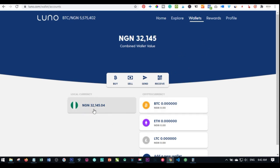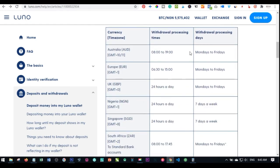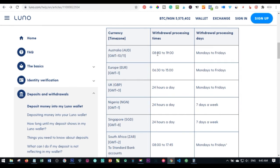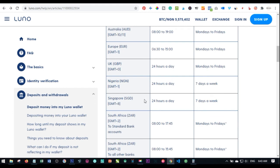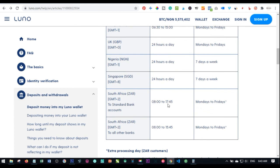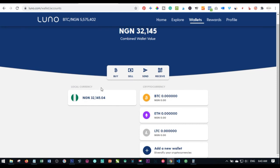To withdraw this naira to your bank account — in Nigeria, Luno's head page shows the withdrawal times for every country. In Australia withdrawals are between specific hours; in the UK it's 24 hours a day; in Nigeria it's 24 hours a day; in Singapore it's 24 hours a day; in South Africa specific times are listed. I'll leave the link in the video description where you can check withdrawal times for your country.